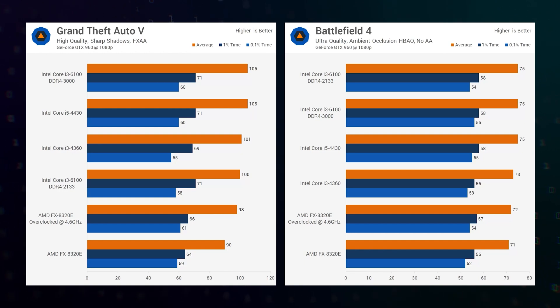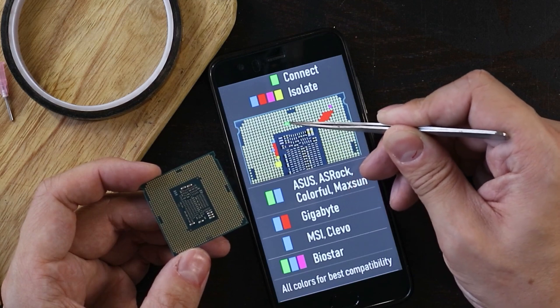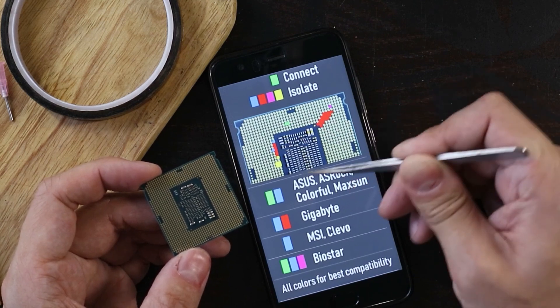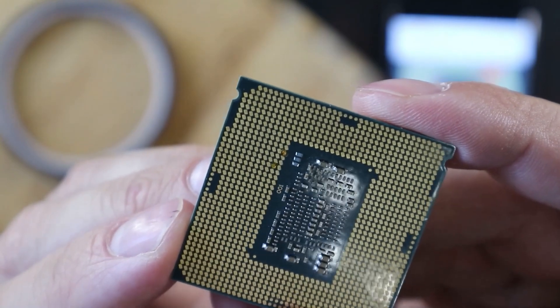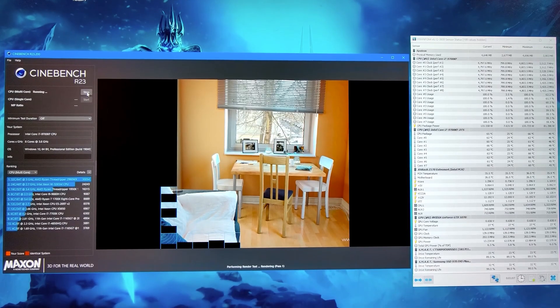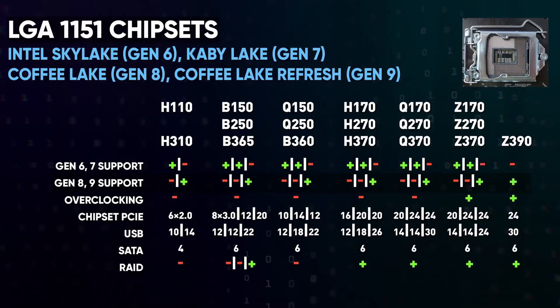The two-core Core i3-6100 was way ahead of the top-end eight-core FX processors. As a result, as many as 18 chipsets came out for LGA1151. Many will say that there were two versions of the socket, but tinkerers quickly realized that lazy Intel didn't change almost anything. After patching the BIOS and isolating a pair of contact pads, the eight-core Core i7 and i9, formerly designed for the 300-series chipsets, worked perfectly well on the 100-series.